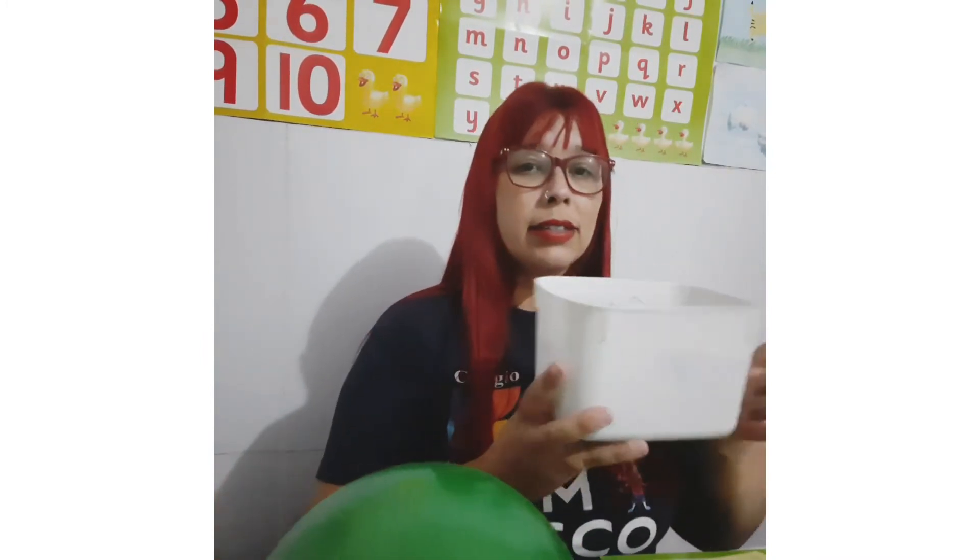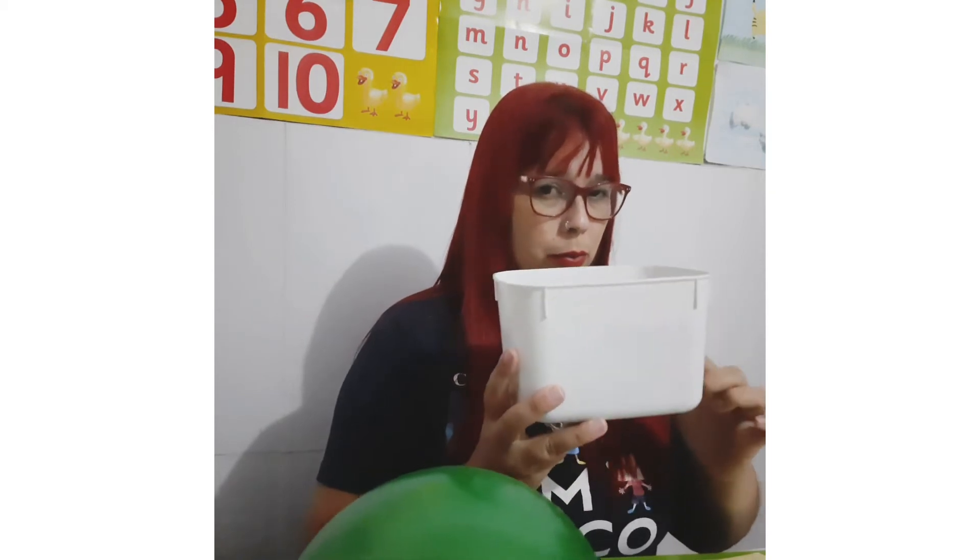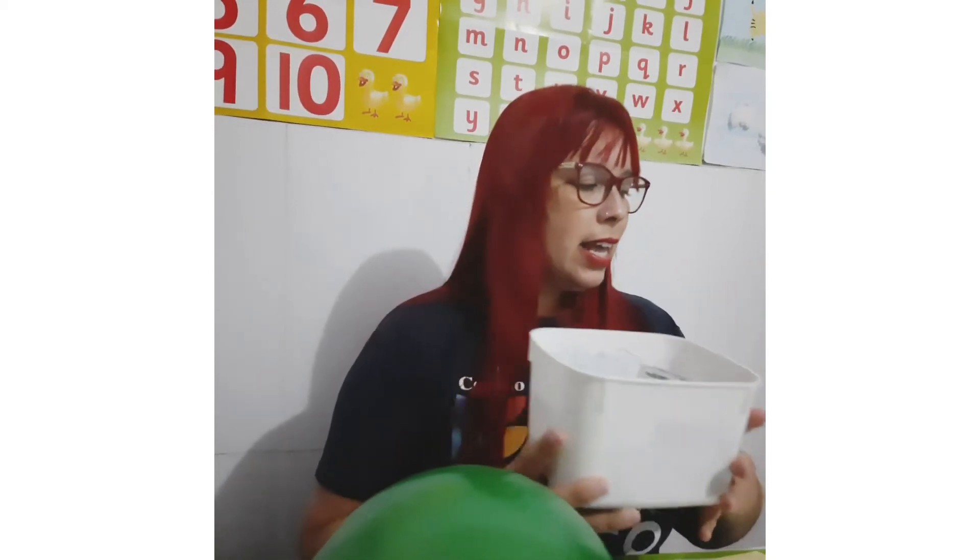First of all, let's see some things. Look, this is a book. This is a ball. And this is a box. Nice.